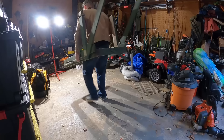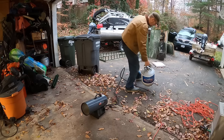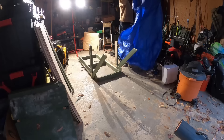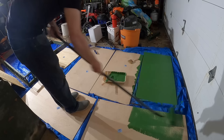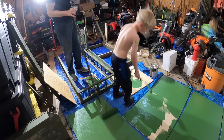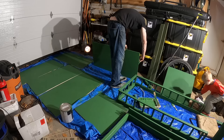Well, it's too cold to paint outside, so we brought this project into the garage.